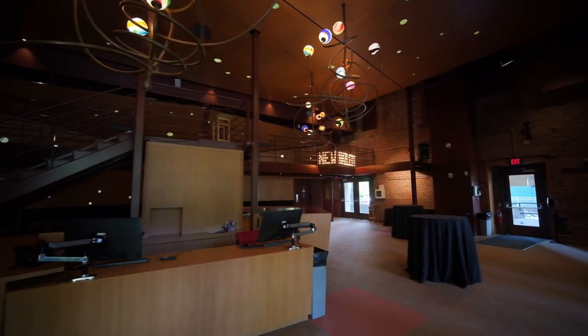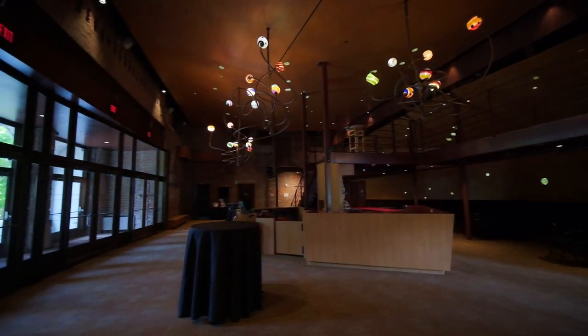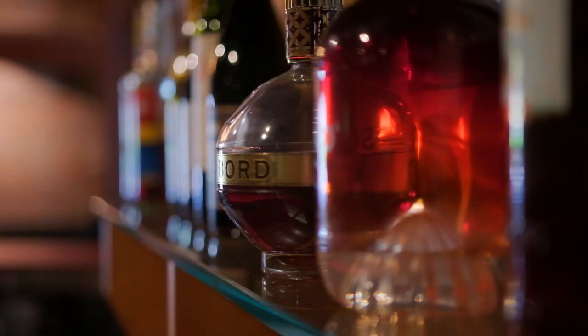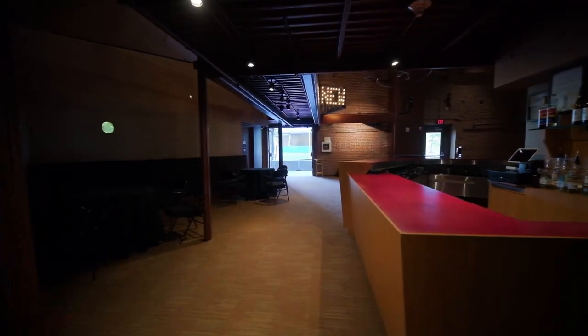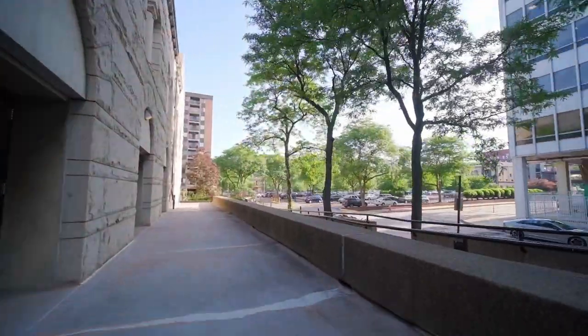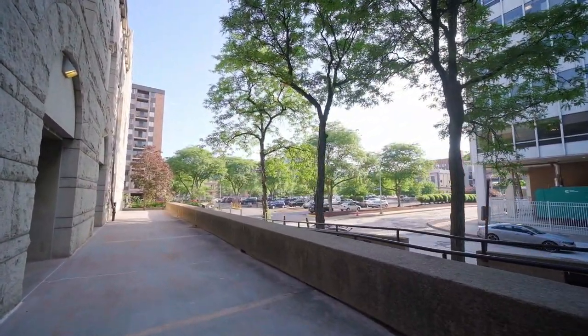Our expansive lobby features modern blown glass chandeliers, an in-house box office, high and low top tables, and a fully stocked bar. Looking to have a reception? Our lobby and bar service extend to our one-of-a-kind side patio, where guests can get some air and enjoy a view of the Northside neighborhood.